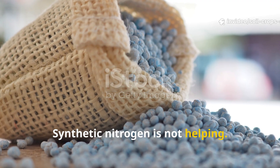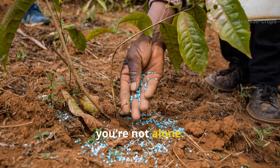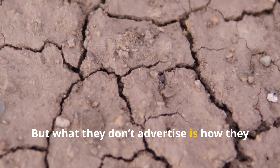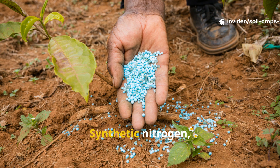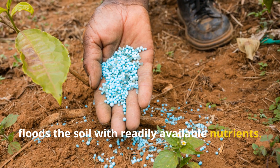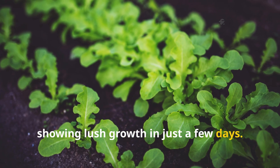Synthetic nitrogen is not helping. If your go-to solution for slow growth is synthetic fertilizer, you're not alone. These products promise fast results and honestly they deliver — but what they don't advertise is how they silently damage your soil ecosystem over time. Synthetic nitrogen, often found in bright blue or green crystals, floods the soil with readily available nutrients. Plants gulp it up like candy, showing lush growth in just a few days.